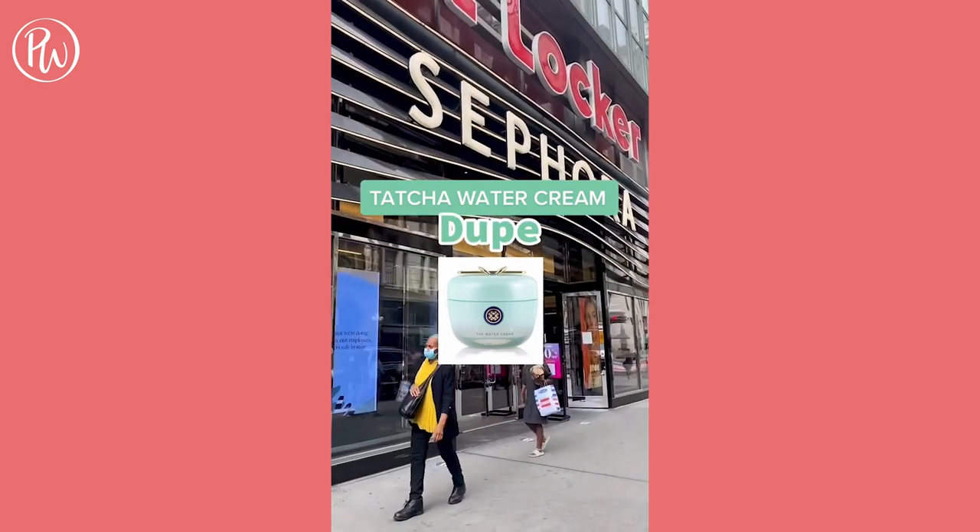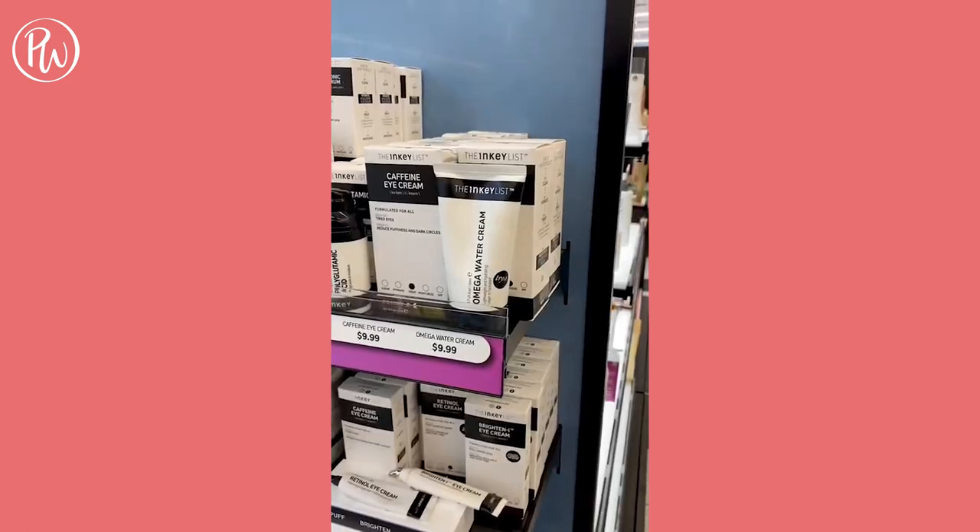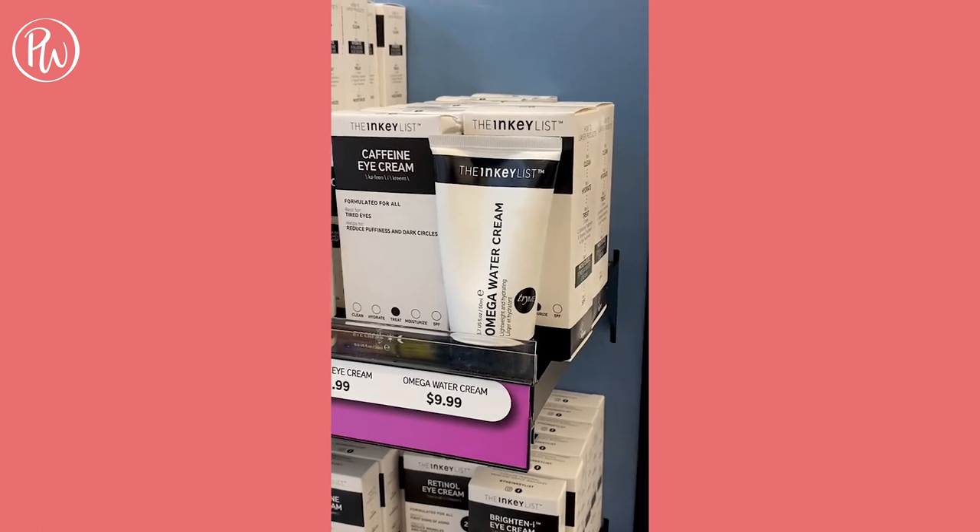If you don't want to spend $70 on Tatcha's Water Cream, a comparable option is the Inkyless Omega Water Cream. For $9.99, you can hydrate with this lightweight moisturizer.